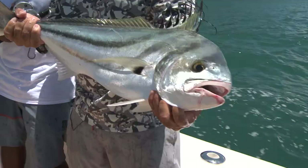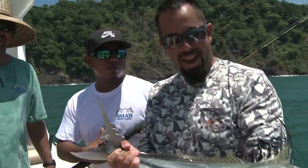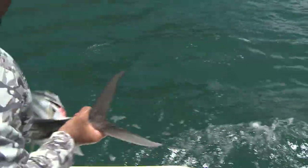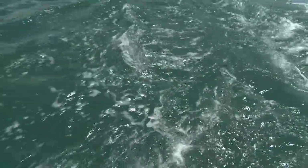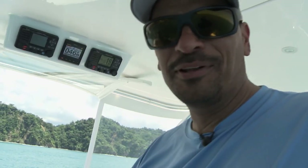Look at that pretty roosterfish! Como se dice roosterfish en español? Pez gallo! All right, let's let him go before anything bad happens — we got to release him. That's a pretty nice fish. He's kind of dumping him in hard so he goes down. There we go. Team Galati on the board — one fish in 15 minutes of fishing. That's pretty good. Unbelievable!